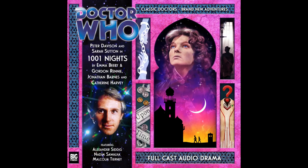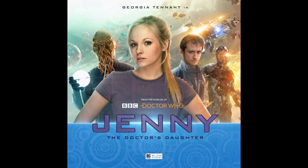Last week, Big Finish treated us to an adventure in the style of the Arabian Nights with the 5th Doctor and Nyssa, and this week we go even further, even deeper into the Doctor Who universe with Stolen Goods, the first episode in the first box set for Jenny, the Doctor's Daughter.